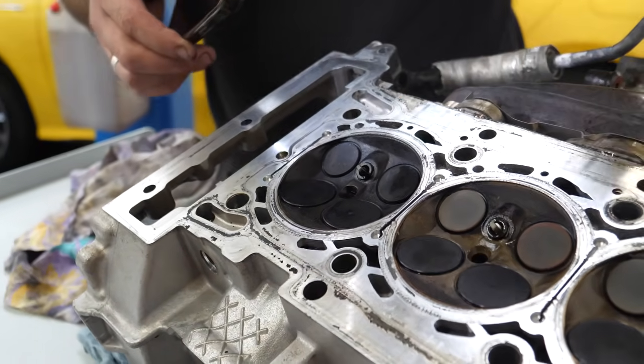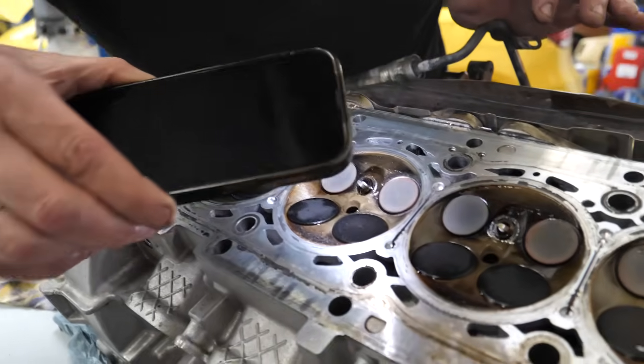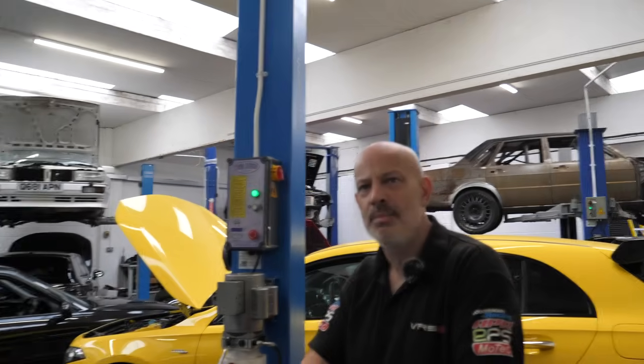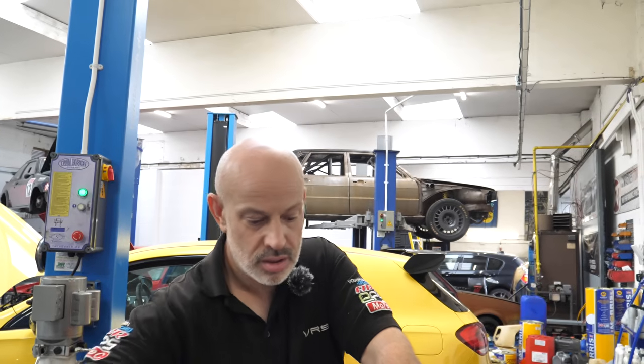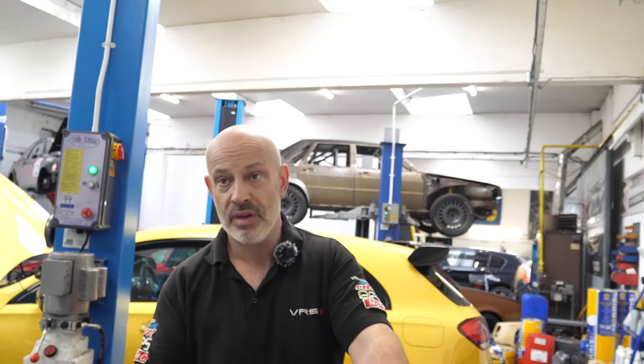It's very rare to burn a valve on an engine like this — on newer engines. I can't remember the last time we did a burnt valve on a modern engine. Probably a Mark V Golf 1.4 or 1.6, 2005 to 2006 style engines — Polos and things like that, they were really common. That was normally injectors running lean. So maybe it has run lean and it's just got that valve seat hot.